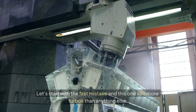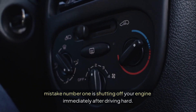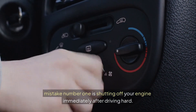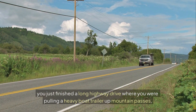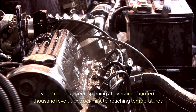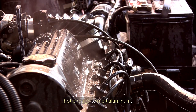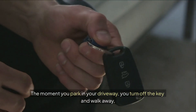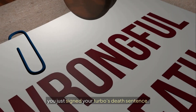Let's start with the first mistake, and this one kills more turbos than anything else. Mistake number one is shutting off your engine immediately after driving hard. Picture this scenario: you just finished a long highway drive where you were pulling a heavy boat trailer up mountain passes. Your turbo has been spinning at over 100,000 revolutions per minute, reaching temperatures hot enough to melt aluminum. The moment you park in your driveway, you turn off the key and walk away — you just signed your turbo's death sentence.